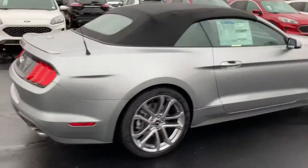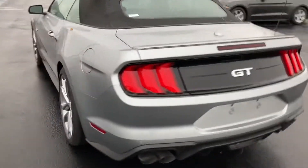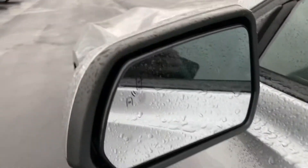Across the back, you'll have backup sensors as well as a backup camera to see where you're backing up to. Let's open the door on this guy. It does have blind spot sensors, which show up in the mirror right there to let you know if somebody's in your blind spot.